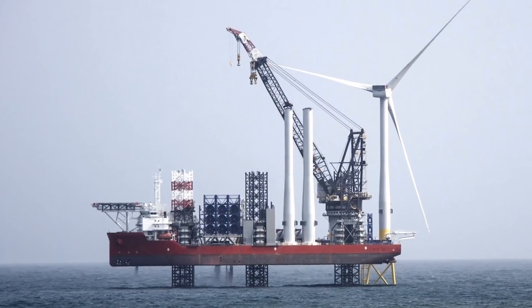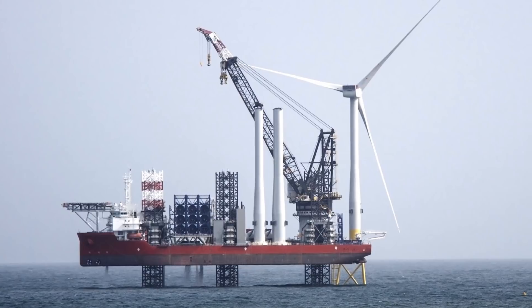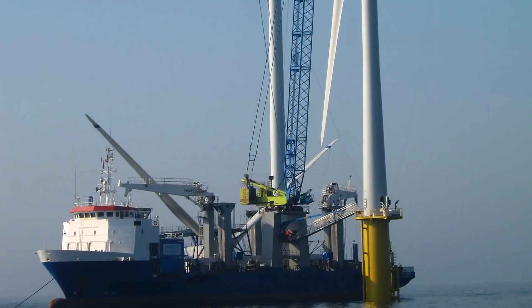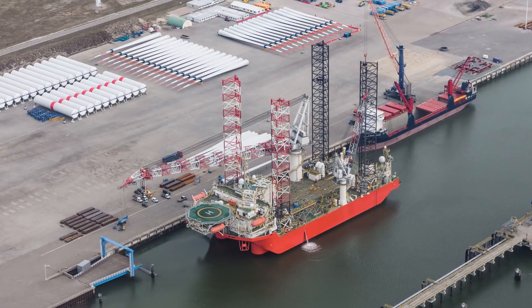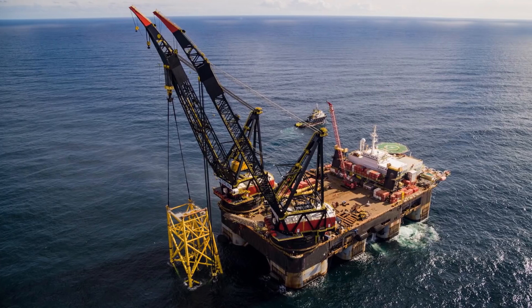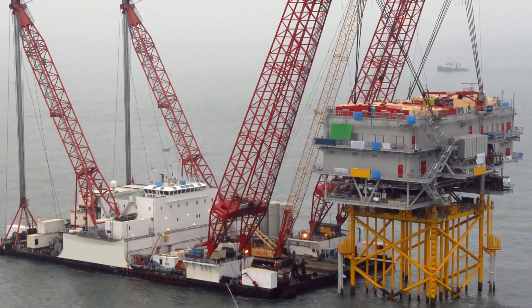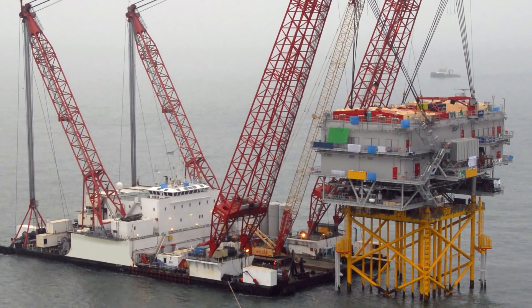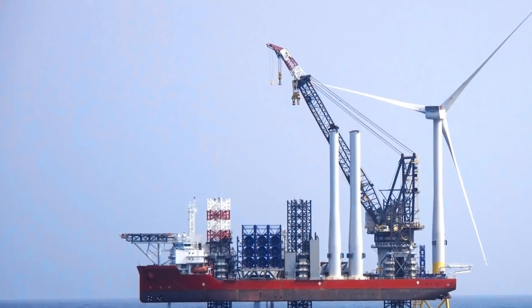Existing wind farm installation vessels can only carry three to a maximum of six wind turbine generators at a time. Once these are installed, the vessels must return to port for reloading. Currently, the installation of the offshore wind turbine generators are performed by three different vessels. This represents a major logistic inefficiency, generates unnecessary high costs and increases handling risks.